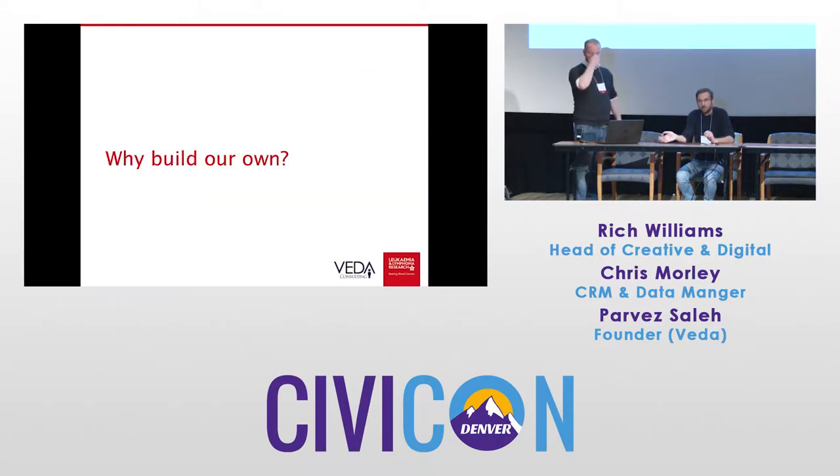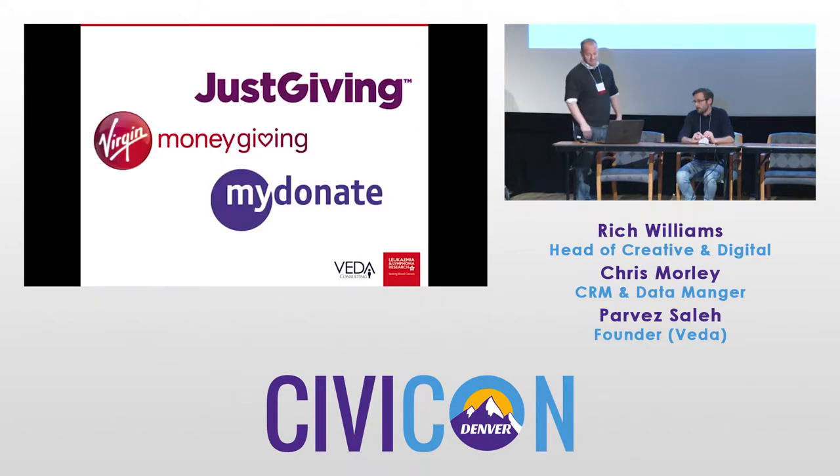I'll just ask actually, has anyone heard of any of these organizations before? So these organizations exist — why on earth would we build our own? What can we get out of it? The main thing for us is financial. Someone like JustGiving will take, at the top level, a five percent commission from any donation that goes to a charity. They also have a standing charge and they charge per thousand pound donation a transaction fee. So actually, if you're talking about that four million, the fees add up to about half a million a year — half a million pounds we could be helping people who have blood cancer.